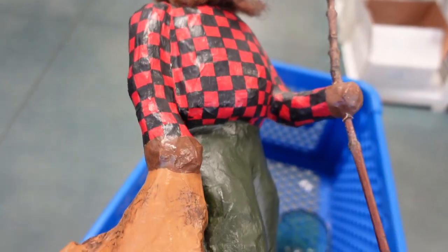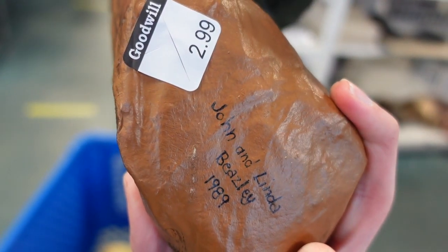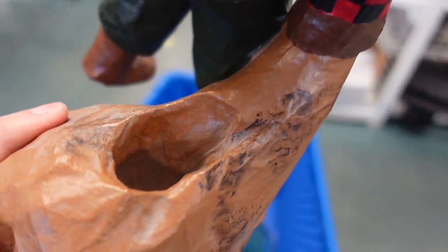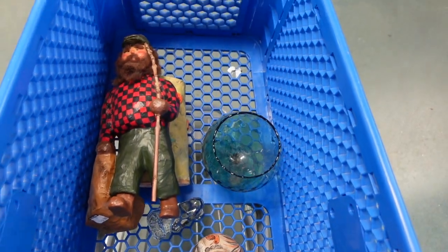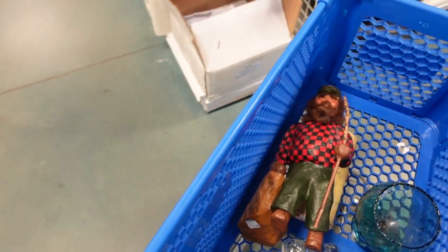Then I found this lumberjack man — or maybe he's just a forester. He is John and Linda Beasley folk art, made from papier-mâché. He's got a nice little beard; I'm not sure what goes in his bag or sack. But he was pretty cool — definitely a folk art piece — and I liked his checkered shirt.